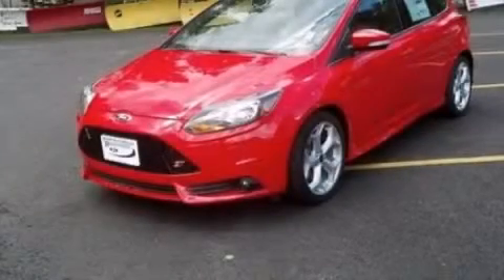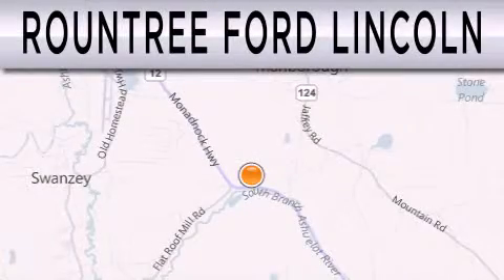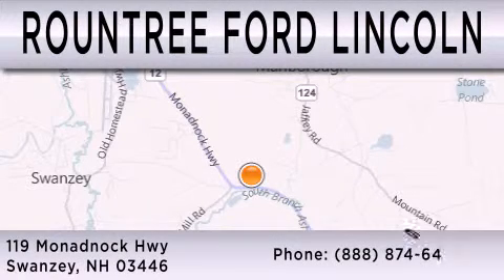This vehicle won't last long at this price. Call and arrange a test drive now. Round 3 Ford Lincoln is dedicated to doing everything possible to ensure that the experience you have selecting your next vehicle is as pleasant as possible. We are located at 119 Monadnock Highway in Swanzey.